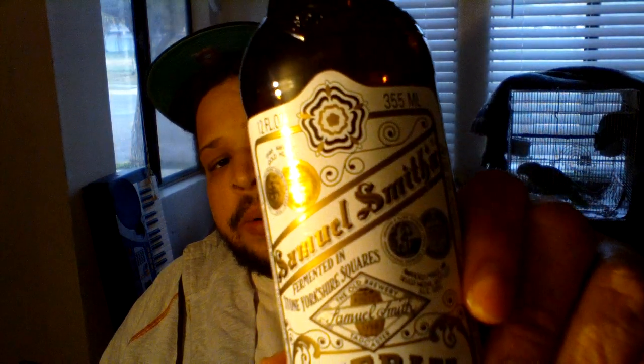Yo, what up? It's just Mike in another episode of the ABV. Pretty quick review. I'm drinking one of the beers off of my beer list. It's Craft Beer Friday, and it's one of the last beers I picked up off of my beer list. And it's an Imperial Stout — Samuel Smith's Imperial Stout.